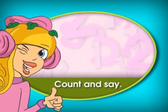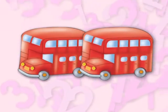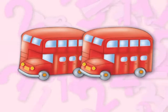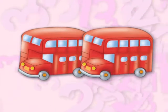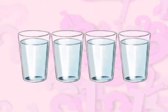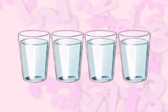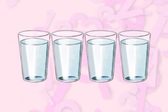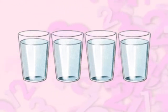Count and say. One, two. Two buses. One, two, three, four. Four glasses.